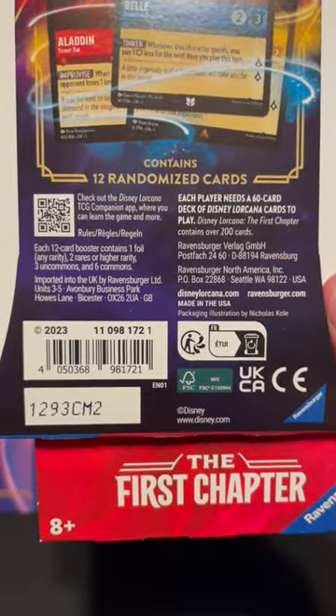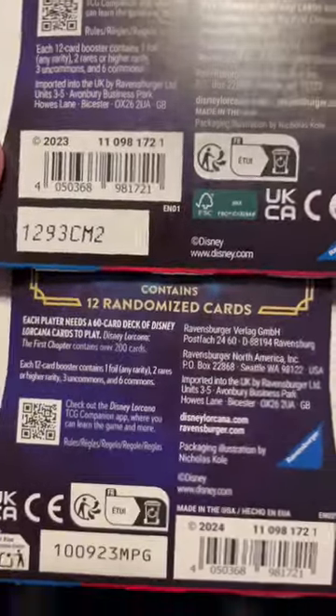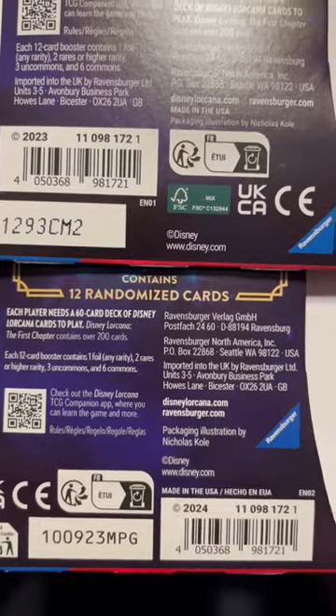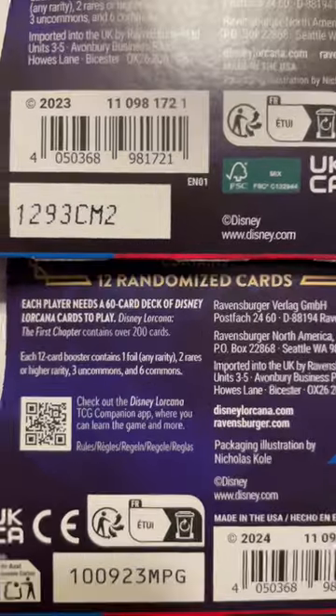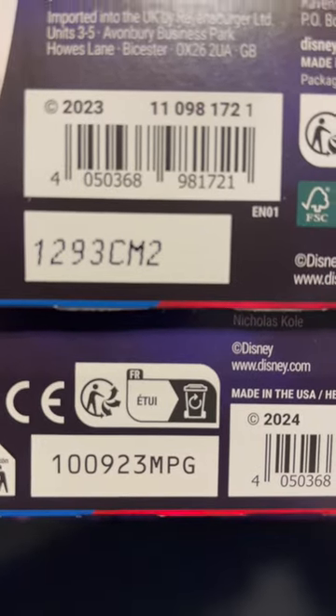On the first print sleeve boosters, the copyright is 2023. But on the back of the second print sleeve boosters, the layout is a bit different and the copyright is 2024. We can also see that the batch code is different here at the bottom — the reprint has more characters. The cards inside, of course, should be indistinguishable.